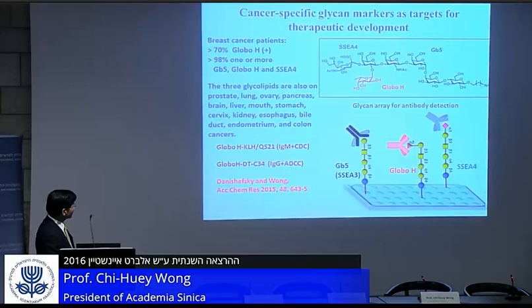The first generation of the Globo H cancer vaccine was developed by Danishefsky at Memorial Sloan Kettering, and in Phase 1 it was shown to generate mainly IgM but it has CDC activity. So it has no long-term memory, but it is effective.